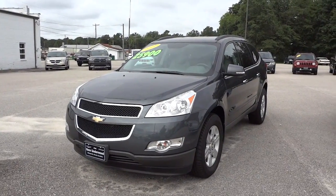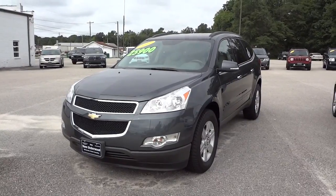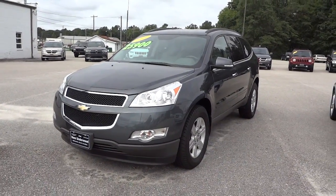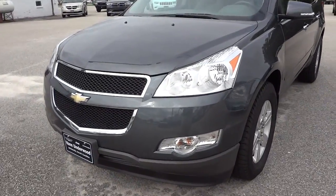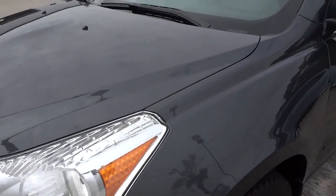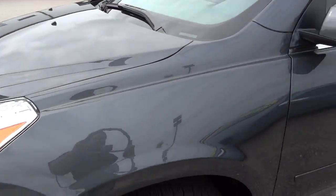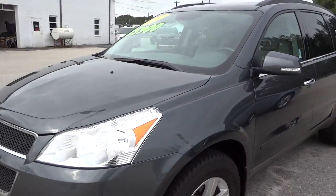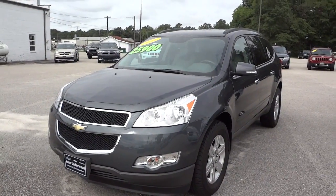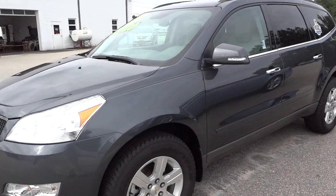Hey, this is Mike. I just want to show you a really nice pre-owned vehicle that we have on the lot. It's a 2011 Chevrolet Traverse. The key says it's gray but it kind of looks like — I don't know — kind of green, I guess you could say, a little bit of a green-gray. I'm not sure what the exact color is, but it is a sharp-looking color.